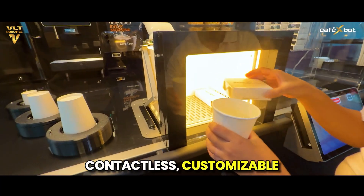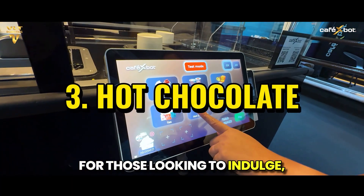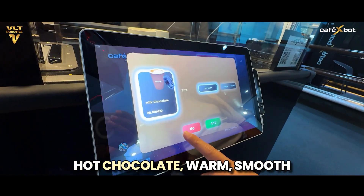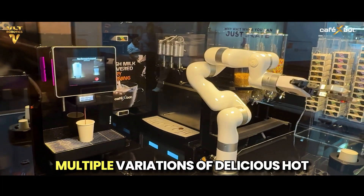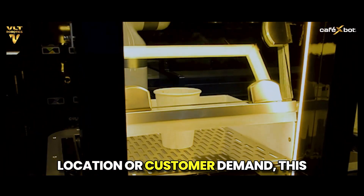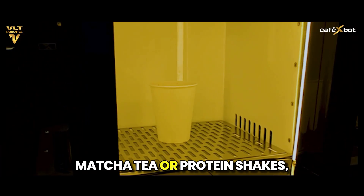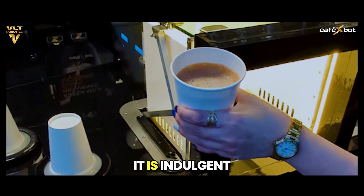Contactless, customizable, and made in moments. For those looking to indulge, Café X-Bot offers rich, comforting hot chocolate — warm, smooth, and perfectly blended every time. Multiple variations can be offered, and depending on the location or customer demand, this slot can also be adapted to serve matcha tea or protein shakes, making the machine as versatile as it is indulgent.